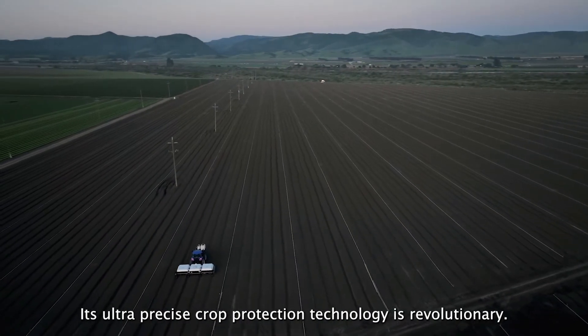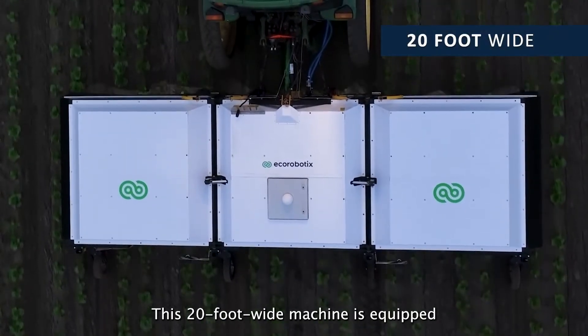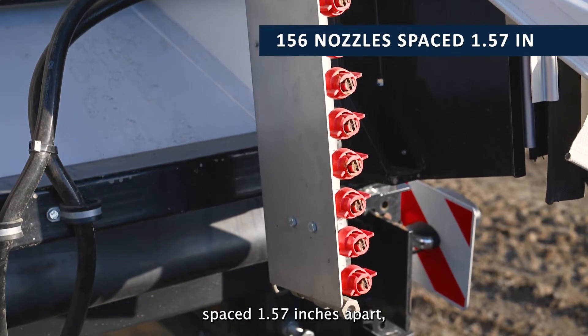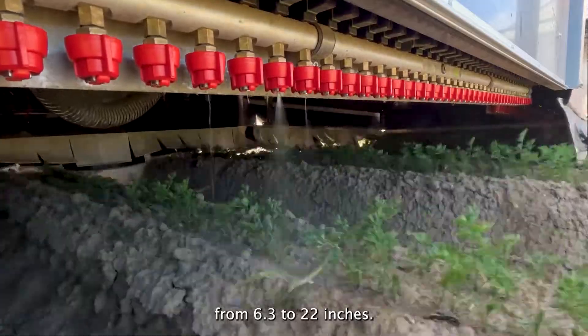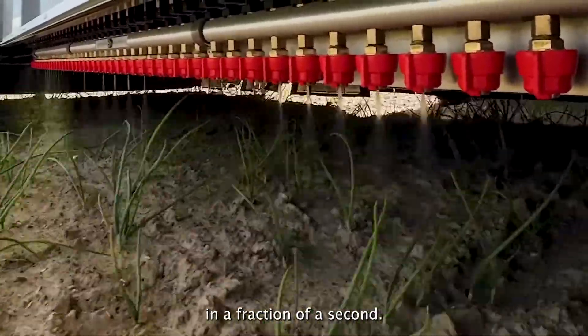Its ultra-precise crop protection technology is revolutionary. This 20-foot wide machine is equipped with 156 nozzles spaced 1.57 inches apart, which can be adjusted in height from 6.3 to 22 inches. Each nozzle is equipped with a solenoid valve, which opens and closes in a fraction of a second.